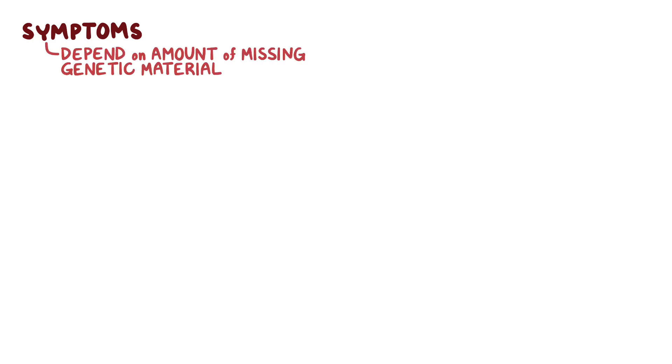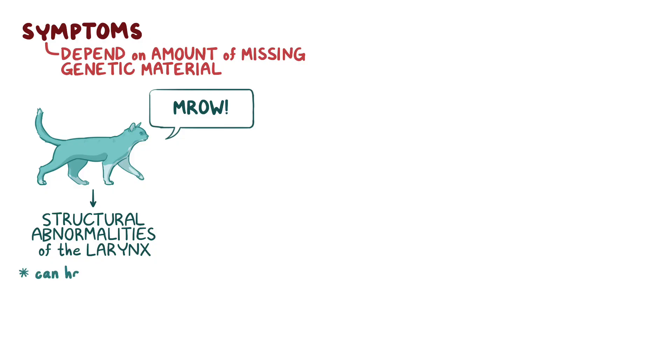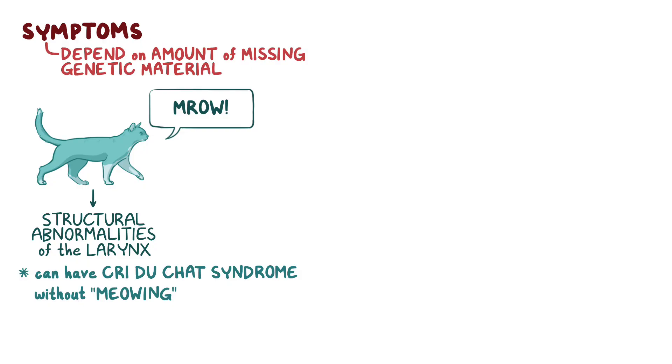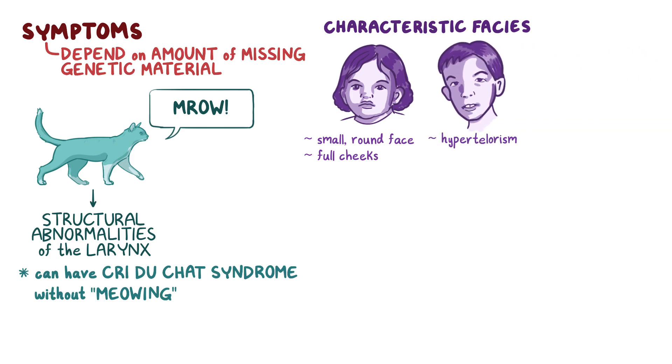Symptoms of cri du chat syndrome vary and depend upon the amount of missing genetic material. The most specific feature is obviously the cat-like cry, which is due to structural abnormalities of the larynx. Surprisingly, someone can have cri du chat syndrome without this characteristic meowing. They usually also have characteristic facies, with a small round face with full cheeks, hypertelorism or increased distance between the eyes, prominent supraorbital arches, which are the bony ridges above the orbits, and epicanthal folds, or skin folds of the upper eyelids that cover the inner angles of the eyes.